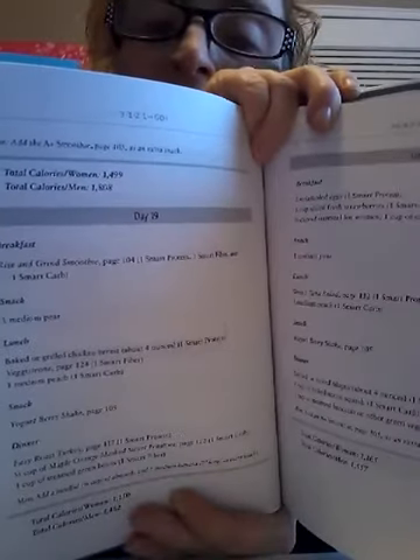Sorry if this video is long, but I'm trying to show you things here. So like this page says Day 19 — he goes through like a whole Day 1, Day 2 layout. For Day 19 it has like 'Rise and Shine Smoothie,' smart carb, one medium pear, baked grilled chicken breast, your snack can be a yogurt berry shake, and for dinner easy roast turkey. Basically that's what it is.